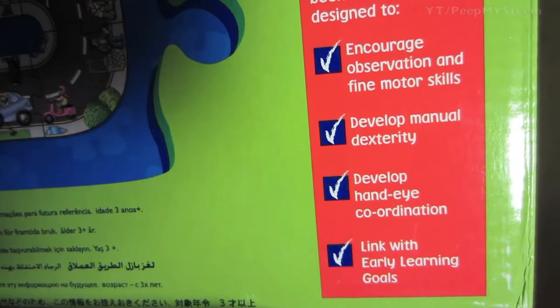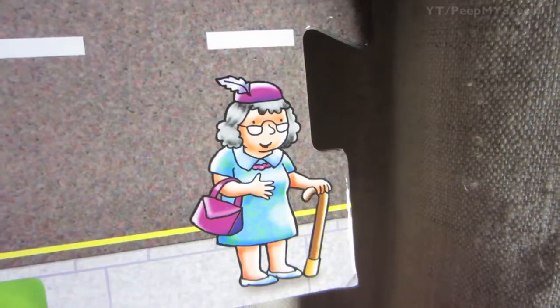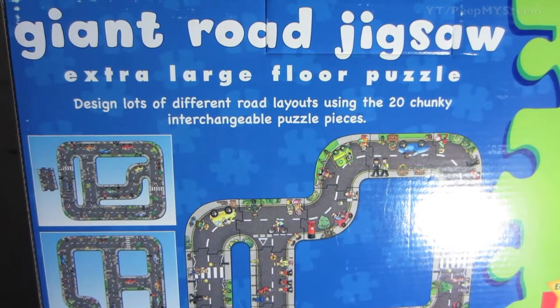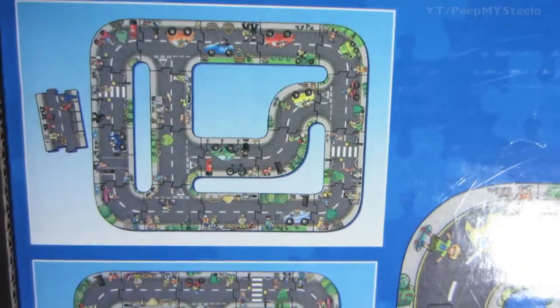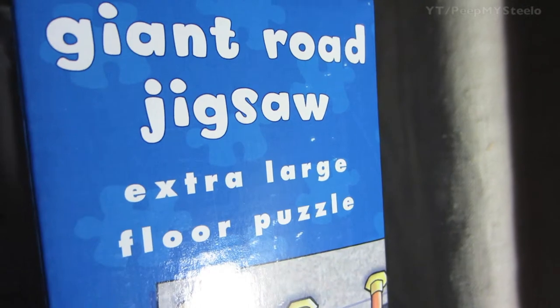It encourages observation and fine motor skills, develops manual dexterity, hand-eye coordination, and links with early learning games. The pieces have connectors that are mostly the same shape, so you can build different little patterns to promote creativity and design. That's it for this giant jigsaw puzzle for kids, thanks for watching.